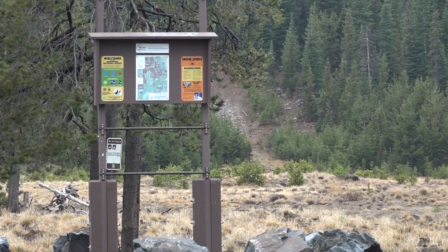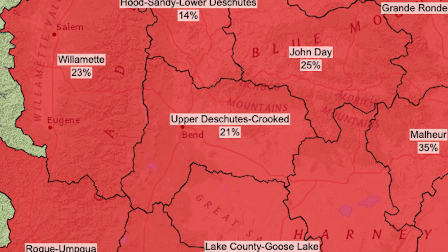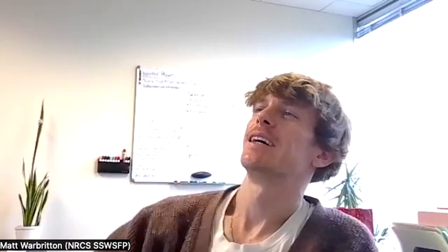A drier than normal fall caught the attention of hydrologists around the state. It is concerning when we see a snowpack map and it's full of red, which usually means well below normal. But it would be more concerning if we were in mid-December and that red or those oranges still persist.